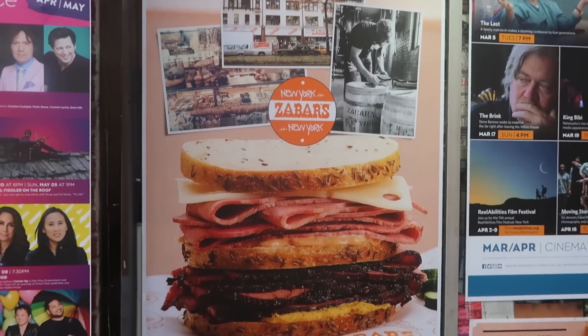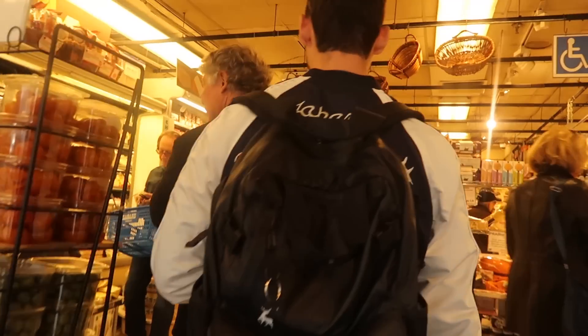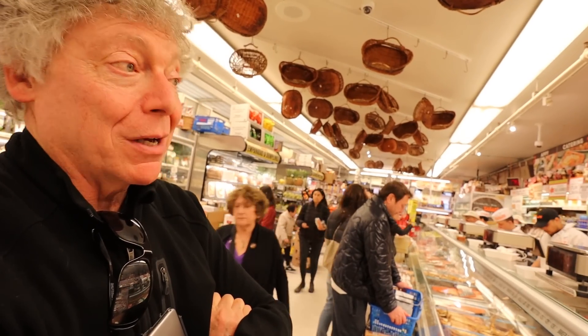Continuing the food theme, they visit Zabar's, Seth's favorite deli. Founded in 1934 by Louis Zabar on this very spot, Seth visits at least twice a week because it has almost everything. Inside, the aroma of cheese is overwhelming — cheese in every direction. They also pass the famous fish counter, stocked with smoked salmon, white fish, herring, and more — so beloved that people pack it up and fly home with it.